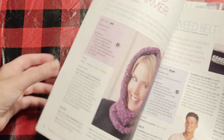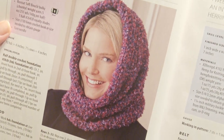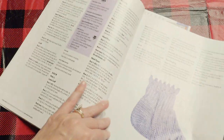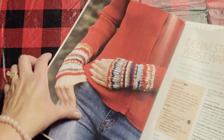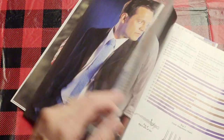The first one is a really cool cowl hood neck warmer. Here's a sock, very pretty. And some wrist warmers. Here is a couple of ties, here's one tie.